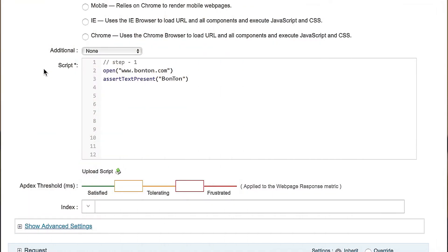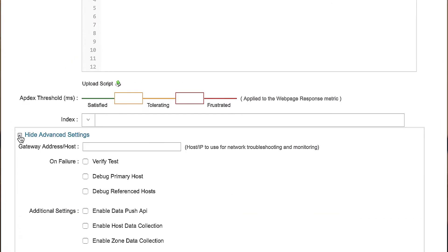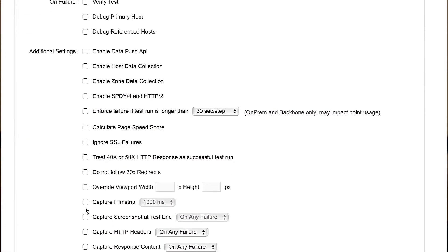Our engineering teams like the ability to dive in and get as technical as they needed to be. They were able to build very complex transaction tests, so that enabled them to build a lot of complex scenarios on our site. And with Catchpoint, it was very easy to build the test and extract the information that they needed.